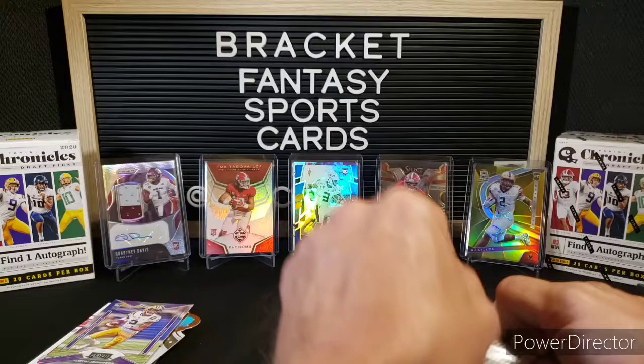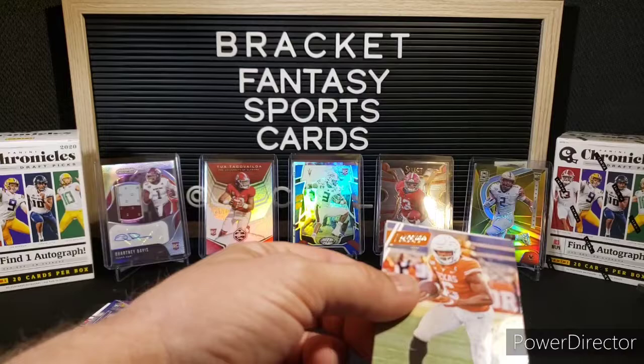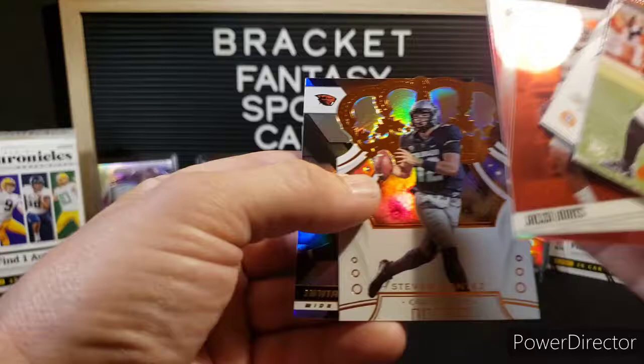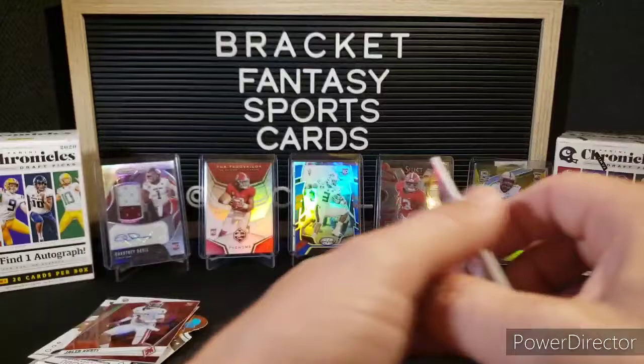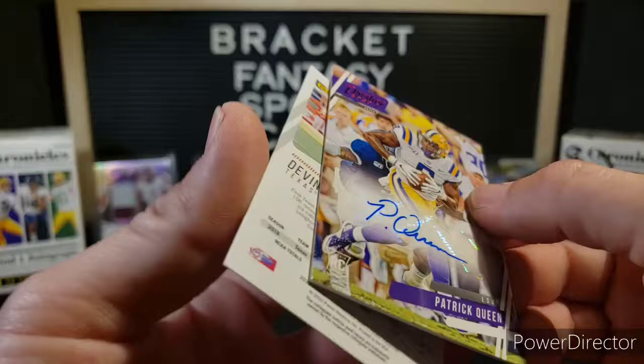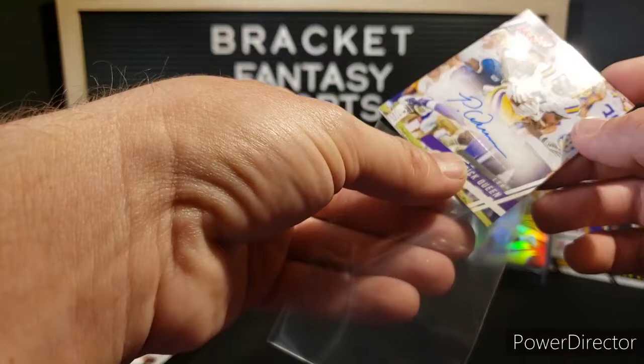Final pack — hopefully with our auto. We've been hitting a lot of points out of stuff lately, so hopefully that doesn't strike here. Devin Duvernay. Do have an auto. Jalen Hurts. Another Steven Montes. Isaiah Hodgins. And our auto is going to be Patrick Queen — that's actually really nice for a retail. Very nice. That's an outstanding hit there.